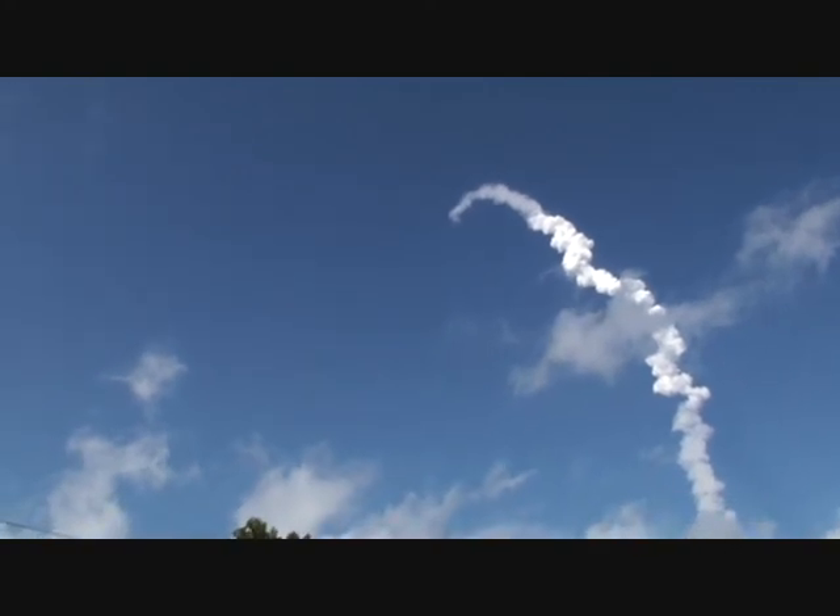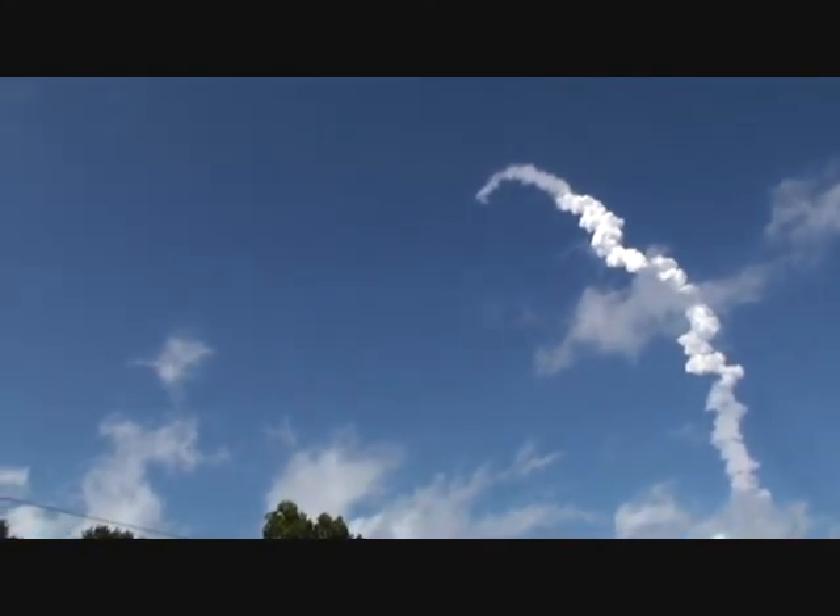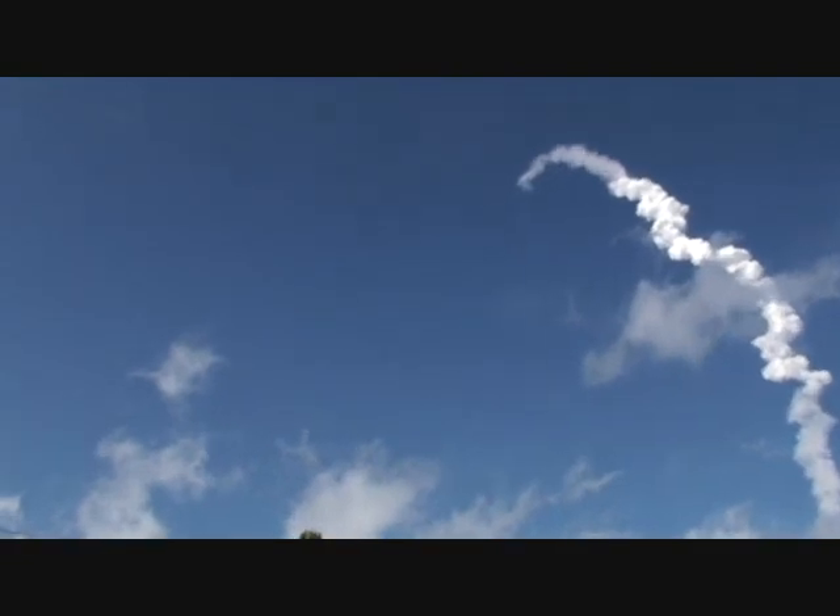Discovery 37 miles in altitude, 50 miles downrange, traveling 3,200 miles an hour. Now we'll start to hear two-engine TAL or one-engine press. The alternate landing site — that's what NASA Select will start to announce.